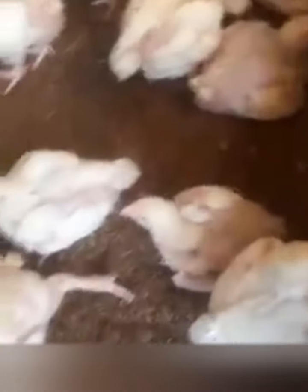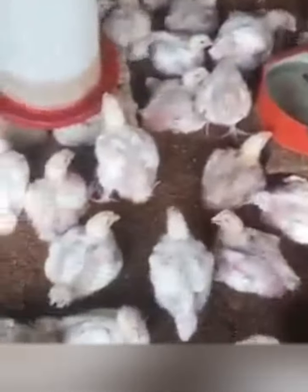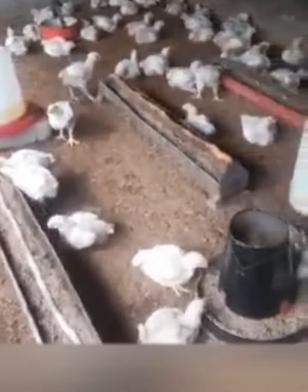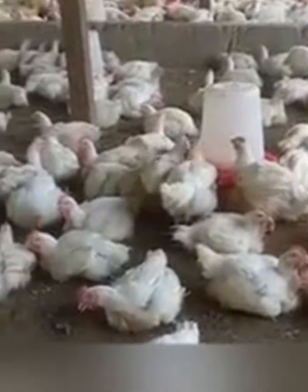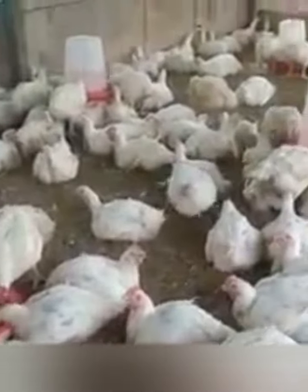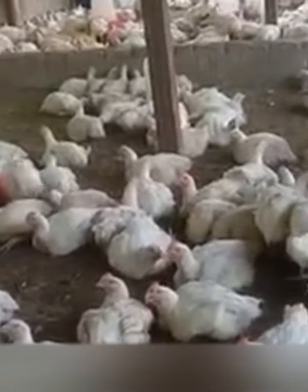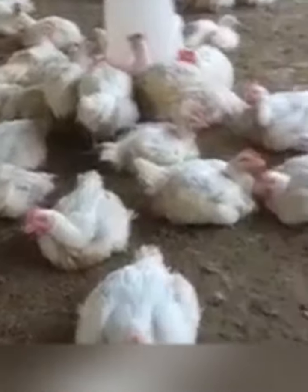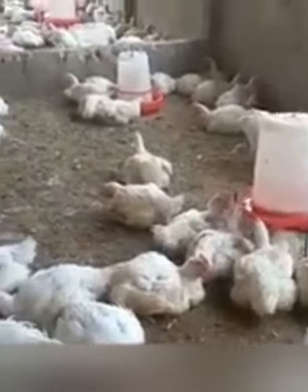Some of the diseases that can manifest with respiratory disorders include the following: fowl cholera, infectious coryza, avian mycoplasmosis, Newcastle disease, avian influenza, and tapeworms, which can lodge in the trachea and cause severe respiratory distress in your poultry birds.